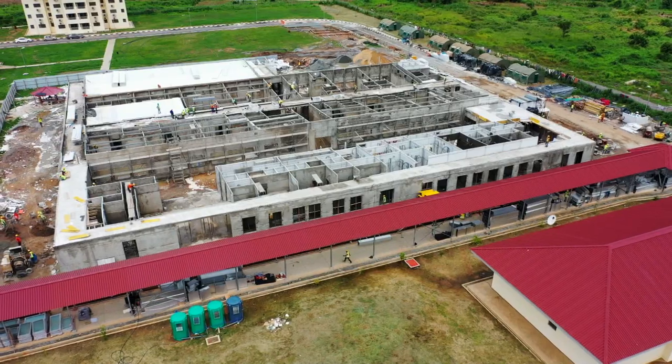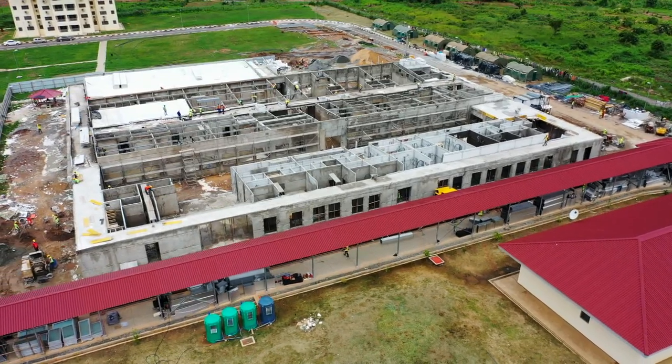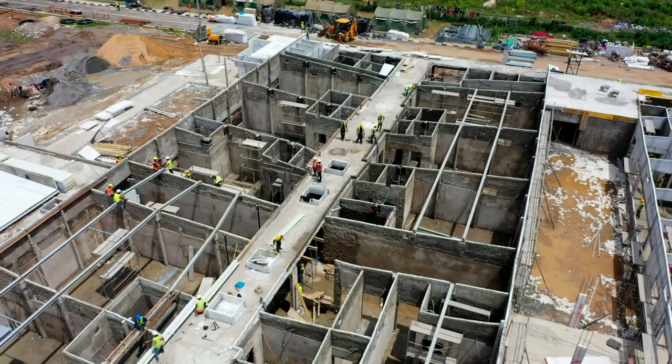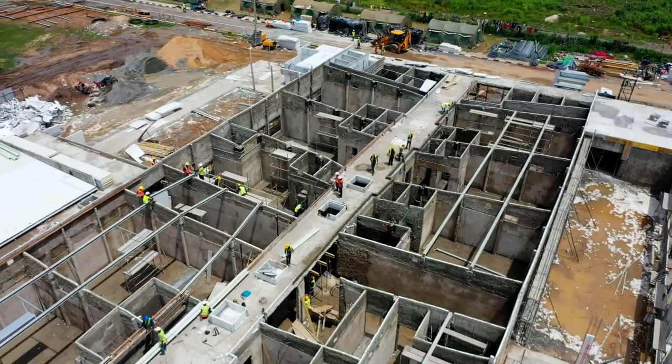We started with an architectural concept, developed it, and when we had enough information we went straight to site to deliver it. Sooner than later, the structural foundation for the facility had been laid. On site, construction is brisk and there is intense activity.